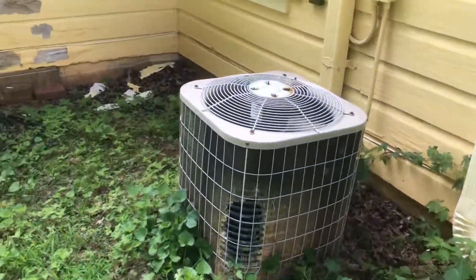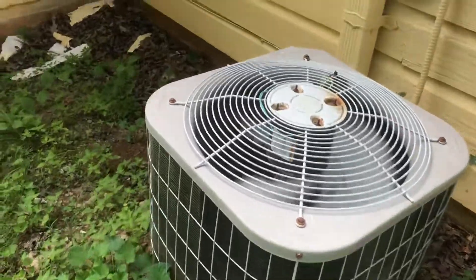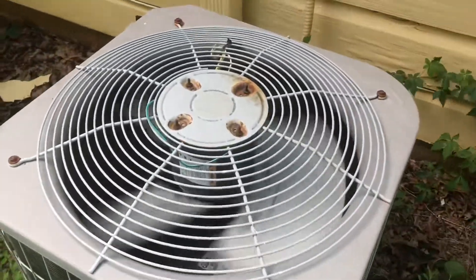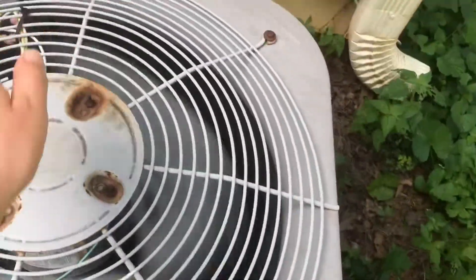Two and a half ton Carrier 38CKC from 1998 at my uncle's rental house, running. The air coming out of here is really hot.